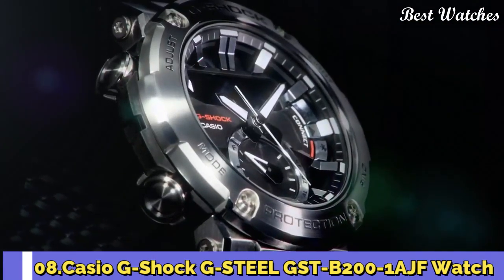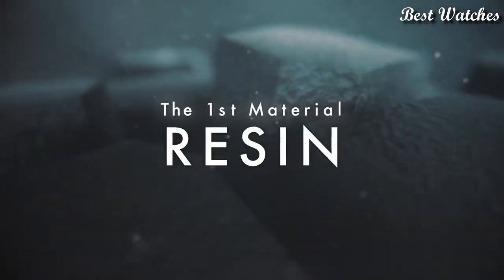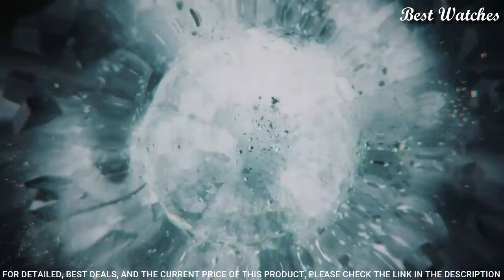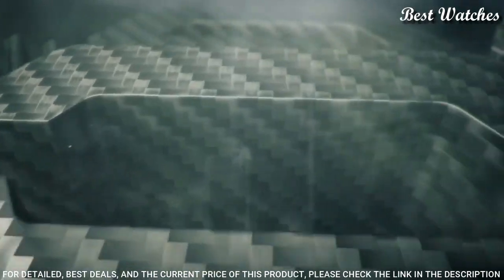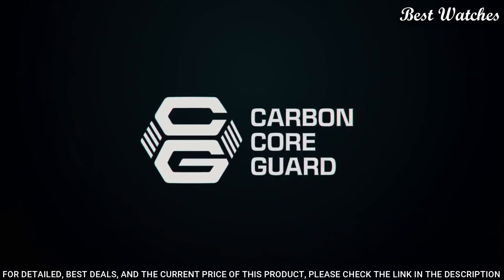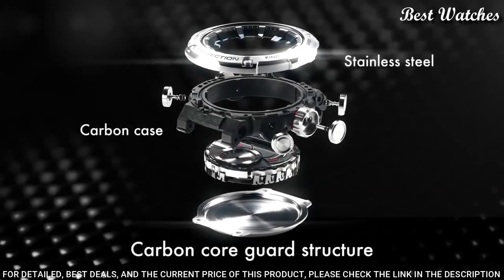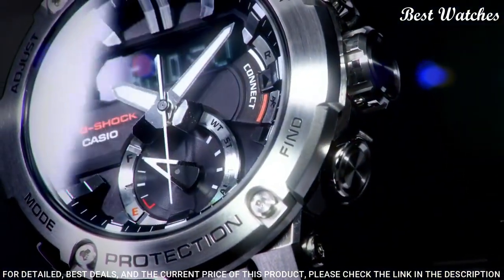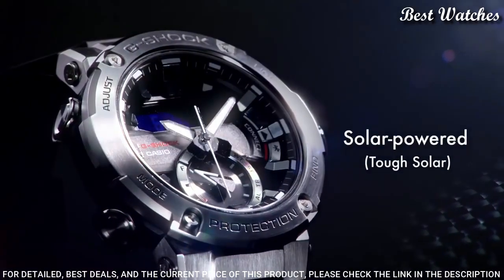Number 8: Casio G-Shock G-Steel GST-B200-1AJF Watch. Japanese Solar Quartz Movement in 5608 caliber, stainless steel and carbon case of round shape. Case dimensions are 49.2 mm in diameter and 14.5 mm in thickness. Display type: analog digital. This timepiece has mineral glass and polymer band.